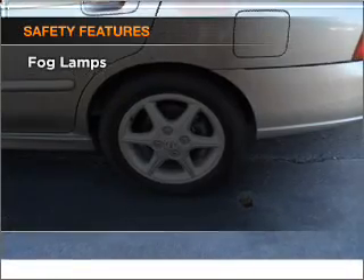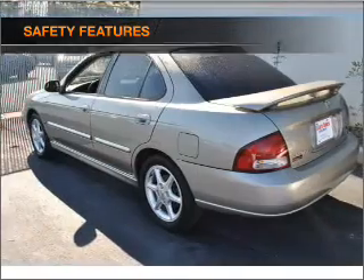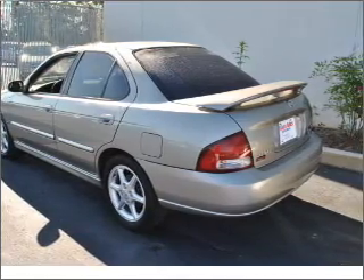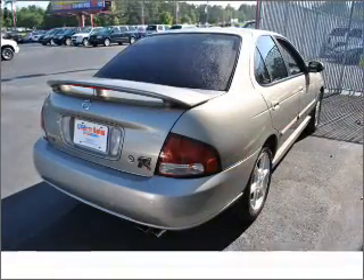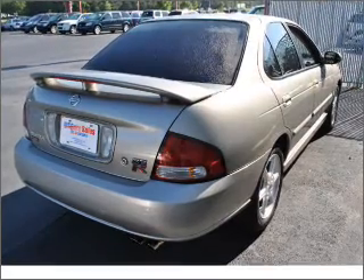If safety is a high priority, rest assured knowing that these top safety components are included: front ventilated disc brakes and a passenger airbag. Call today to schedule a test drive. Do it.